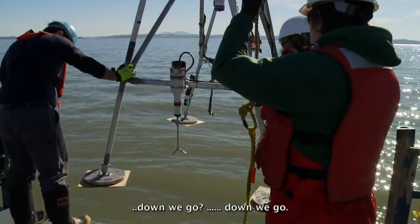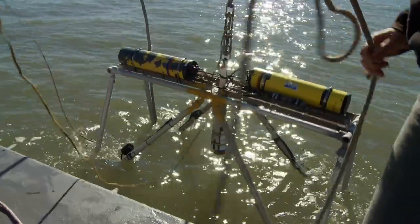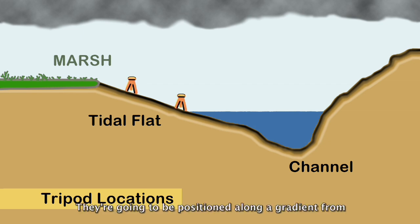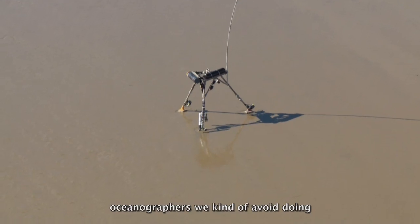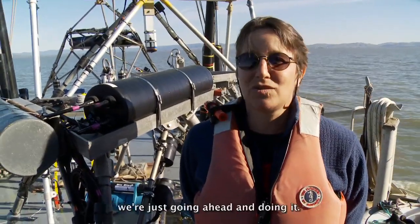At four different locations, we're going to have tripods or platforms covered with instruments, positioned along a gradient from the channel all the way to the intertidal parts of the mudflats — the part that actually dries out on every single tidal cycle. A lot of the instruments in this experiment will actually be exposed at low tide. That's something we as oceanographers usually avoid because it's not that good for the pressure cases to heat up, but it's key to the question we're studying, so we're going ahead and doing it.